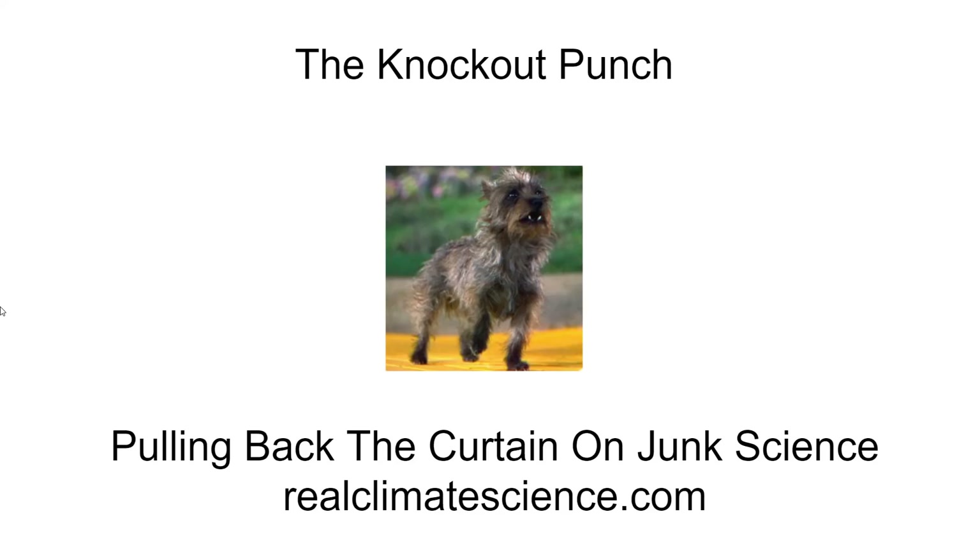Hello, this is Tony Heller from RealClimateScience.com, setting the record straight about climate. The great American physicist and Nobel laureate Richard Feynman said: it doesn't matter how beautiful your theory is. It doesn't matter how smart you are. If it doesn't agree with experiment, it's wrong.